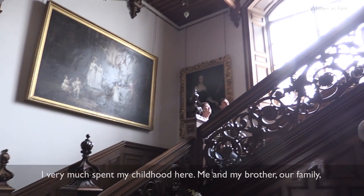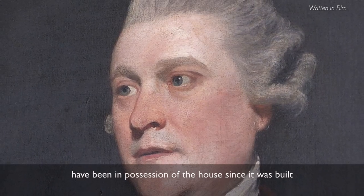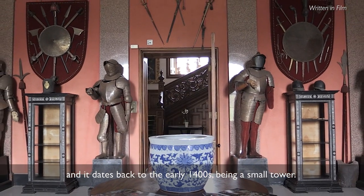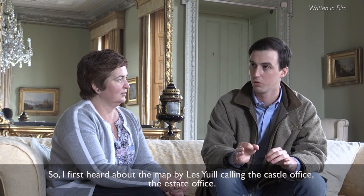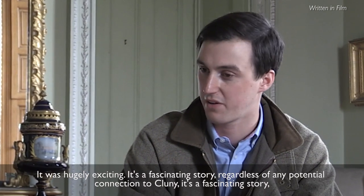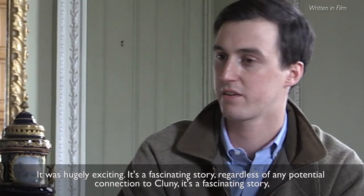I very much spent my childhood here, with me and my brother and our family. It's been in the same family — Gordons of Cluny, which is my family — who have been in possession of the house since it was built. It dates back to the early 1400s, being a small tower. So I first heard about the map by Les Yule calling the castle — the estate office. It was hugely exciting, a fascinating story, and regardless of any connection to Cluny, it's a fascinating story.